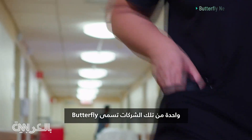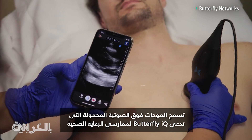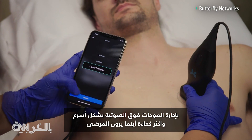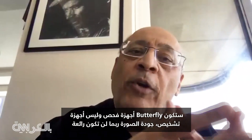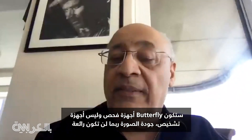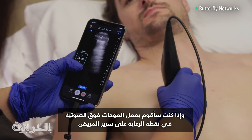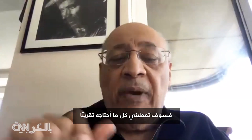One of those companies is called Butterfly. Its portable ultrasound, called Butterfly IQ, allows healthcare practitioners to administer faster, more efficient ultrasounds wherever they're seeing patients. Butterfly-type devices are going to be examination devices and not diagnostic devices. The image quality may not be perfect, but the imaging quality is there, and if I'm doing a point-of-care ultrasound at the bedside of a patient, it would give me almost everything that I require.